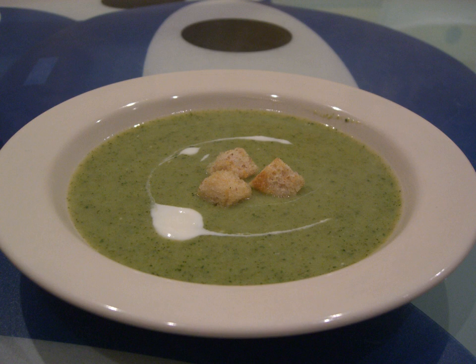Vegan preparations of cream of broccoli soup may simply use vegan ingredients or substitute vegan ingredients for animal-based ones. Substitute ingredients in vegan versions may include vegetable broth or bouillon and plant-based dairy substitutes such as plant milk or soy milk instead of cream or milk.